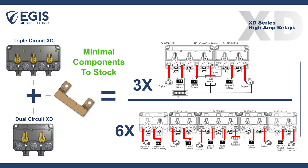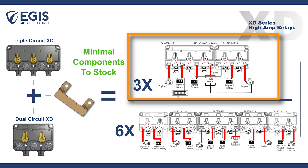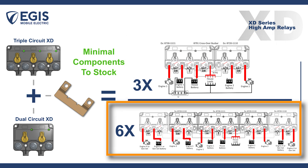The power of rapid individual relay programmability is most evident when considering the modular capability of the XD series, allowing OEMs to stock a minimum number of parts and deploy them in a wide range of configurations depending on boat model or customer options such as bow thrusters or generators.